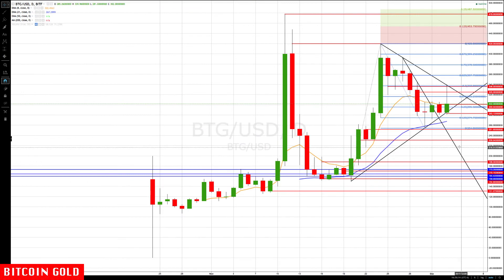Let's check in on the daily for Bitcoin Gold — we're still holding the rotation zone on Bitcoin Gold, and that is key. We really don't want to see a move back below 267 at this point, especially on a closing basis. As long as we don't see that, we're still in somewhat bullish mode.